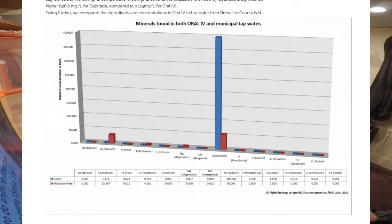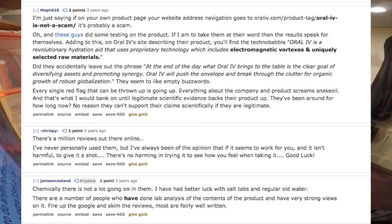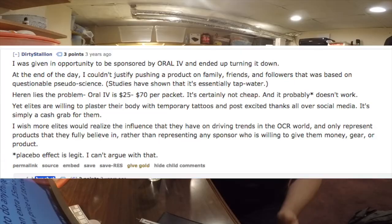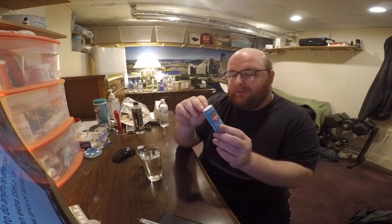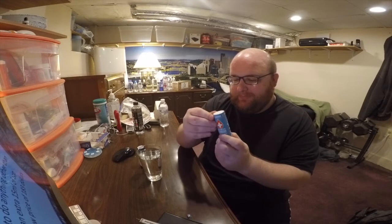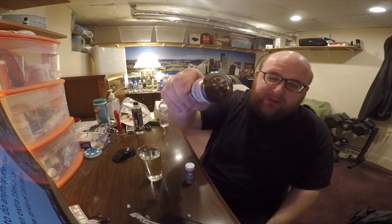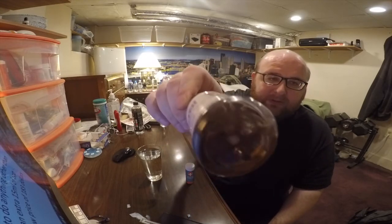Apparently this product has been around for several years and there are so many people writing articles calling it snake oil, debating whether it helps in any way. In my opinion, based on the couple of hours I spent researching this, it tends to look like snake oil. I haven't even tasted it yet, but based on the research, it looks like snake oil. So let's open these up and do a taste test — they both have similar packaging.